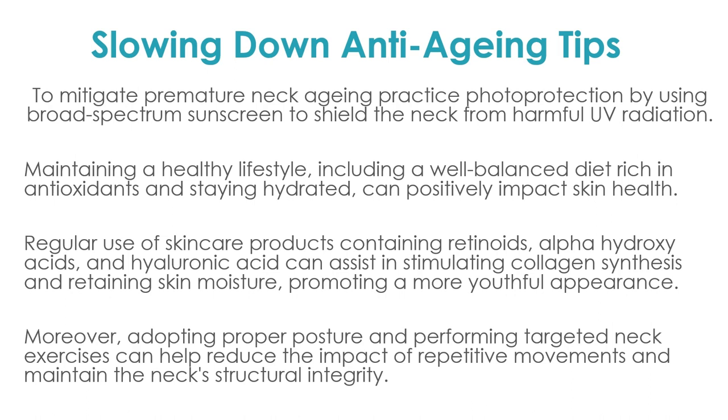A regular skincare routine is key. Exfoliation is essential — use something suitable for your skin type; if you have sensitive skin, choose an enzyme rather than granules. Keep it in your shower and when you're exfoliating your face, go all the way down to the neck — do both at the same time, once a week. At night when you apply your face cream or mask, lather your neck as well. Whatever you use on your face, put double on your neck and hands.